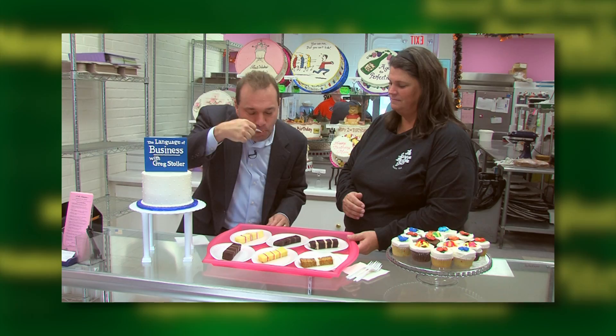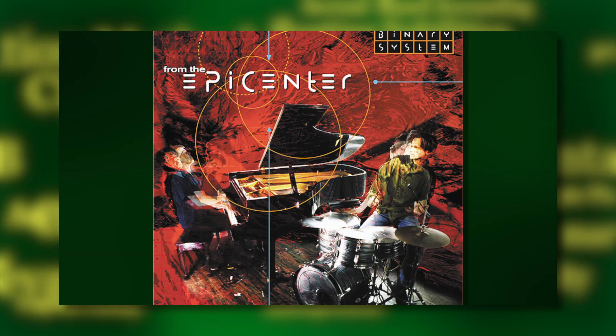An Emmy Award-winning graphic designer decides to become an artist — which wins, passion or income? When the Language of Business looks at the Business of Art continues.